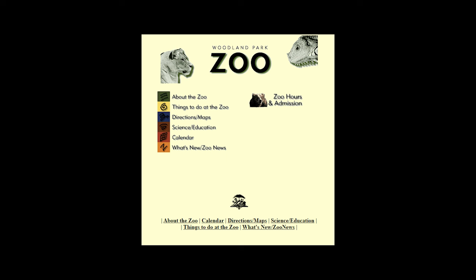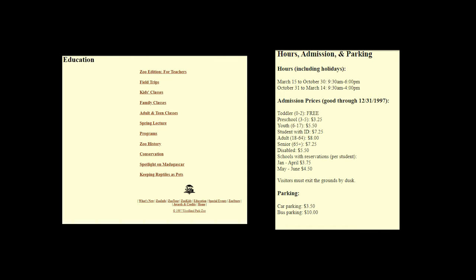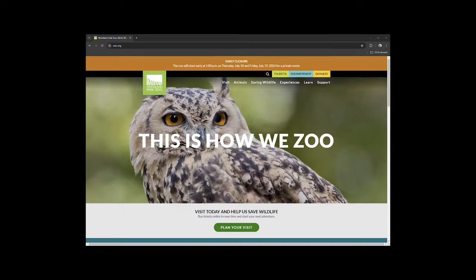So I can only offer my speculation. As part of Microsoft's objective for commercializing the internet ecosystem, it sponsored the Woodland Park Zoo in building a website that would not only benefit the local organization, but also help demonstrate the internet's amazing potential to provide useful information — from educational information about animals to planning a weekend trip at the zoo. I personally think this collaboration also explains why the domain name zoo.org was chosen.